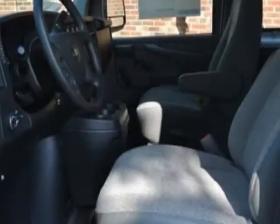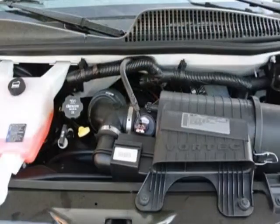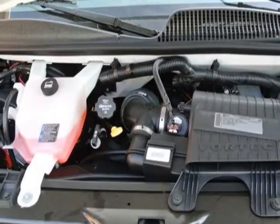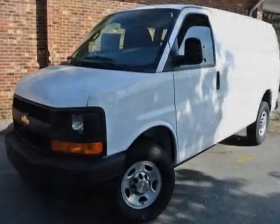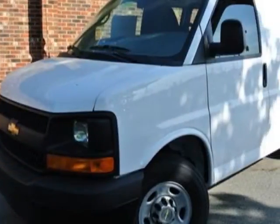Audio system AM/FM stereo, convenience package with tilt wheel, K34 cruise control, glass with fixed rear doors and side cargo doors, and the seating arrangement of driver and front passenger fold-back buckets.